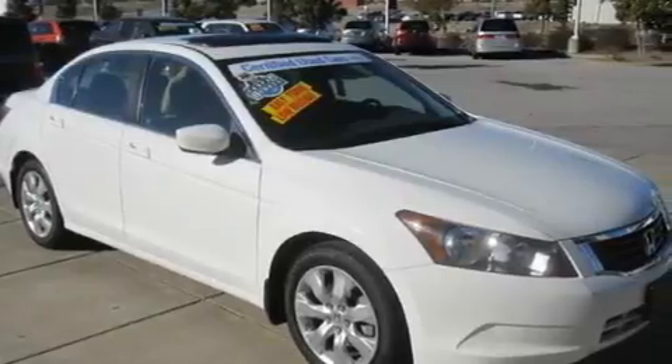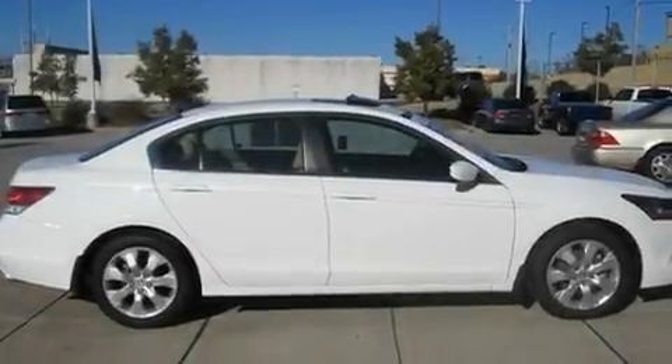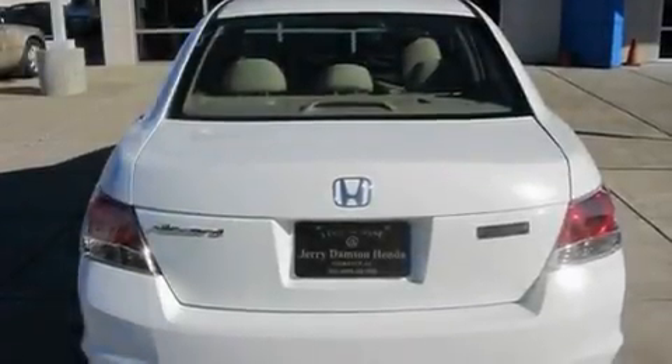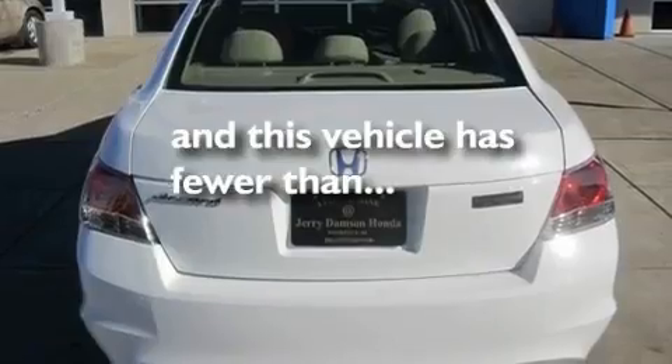Its top features include a power moonroof, a power driver's seat, cruise control, a premium audio system, a double wishbone independent front suspension, an electronic throttle, 17-inch alloy wheels, a low-tire pressure indicator, and this vehicle has fewer than 26,000 miles on the odometer.